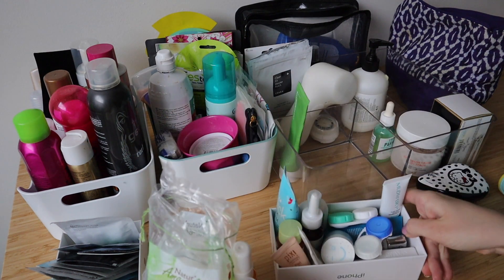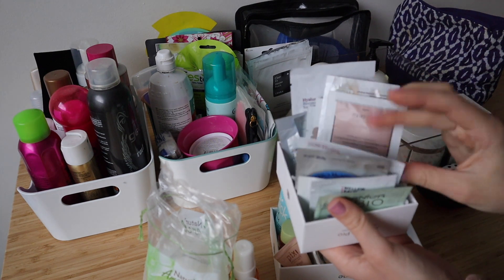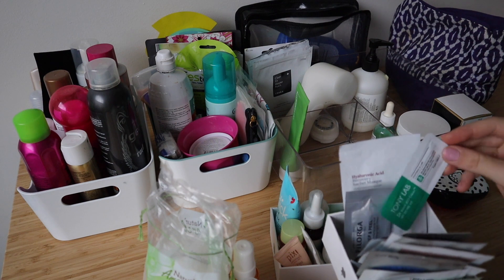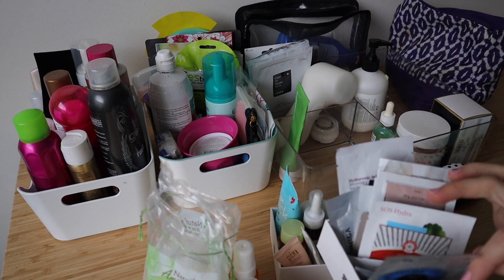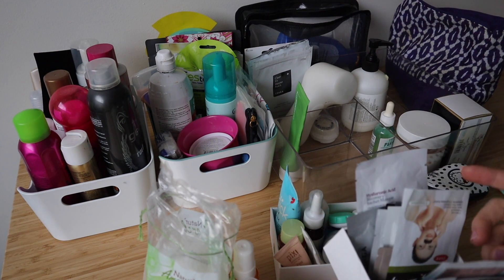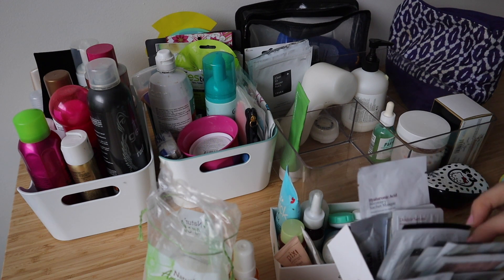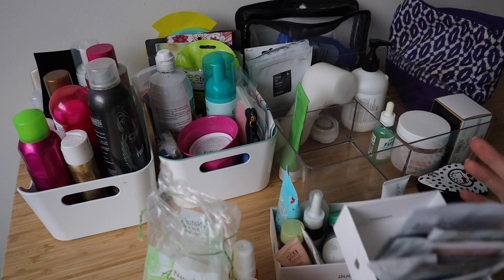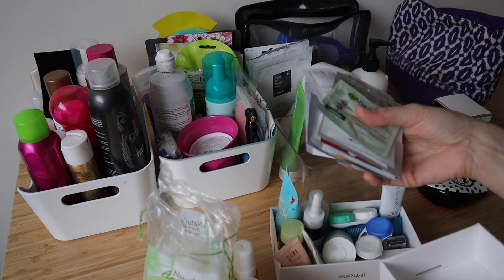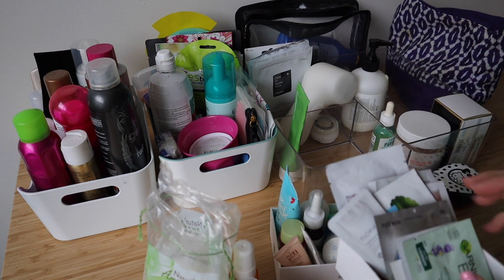And then I have all of these mini sizes and what the heck, like all of these samples. So what I'm going to do is — unless there's a sample that I really want to keep, but I can't really see anyone that I'm like 'oh yes, I need to keep this' — I'm going to see how many I can use before I move. And the ones that I don't use this week, I'm going to throw out, because they don't take up that much space but it's just kind of stupid to have all of these because I don't really use samples that often.